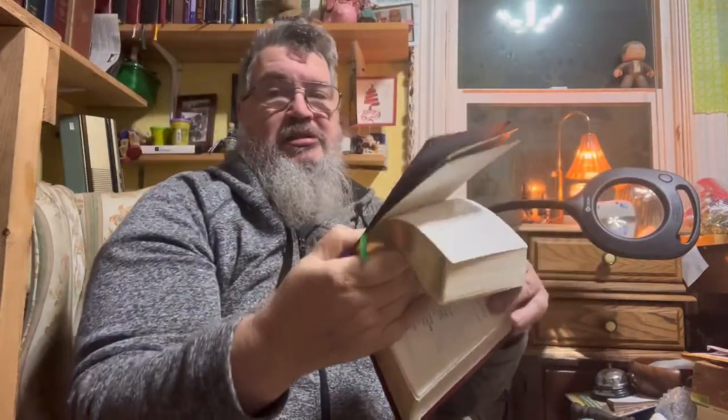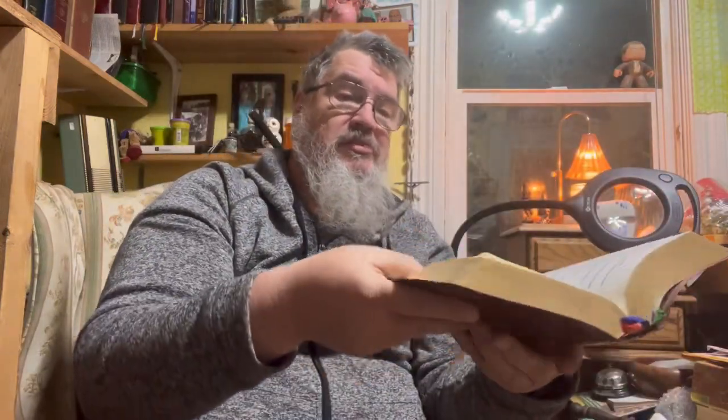I finished the evening Liturgy of the Hours. I don't know if you know what the Liturgy of the Hours is — it's a Catholic set of prayer times: morning, afternoon, evening, and night-time, plus the Office of Readings, which I really enjoy. There are four volumes — this one is for the Lenten season, there's one for ordinary time, one for Christmas, and I think another for ordinary time. These are large print so with my magnifying glass I can read them.